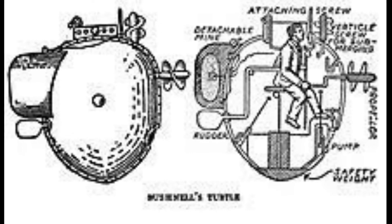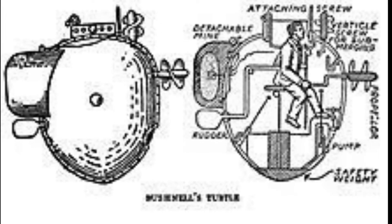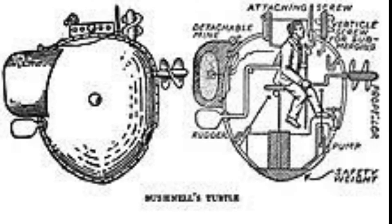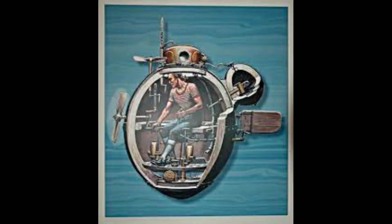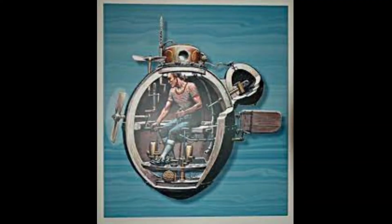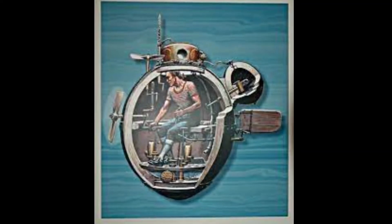They are made to fit each other exactly, and covered in tar to make sure it was watertight. Attached to the side was a powder keg mine, made of two pieces of hollowed out oak. The mine was attached to a rope, which connected it to a large screw. This screw was designed to dig into the hull of a ship. Then, when the mine was released from the Turtle, it would stay attached to the ship and would activate a timing device invented by clockmaker and silversmith Phineas Pratt.